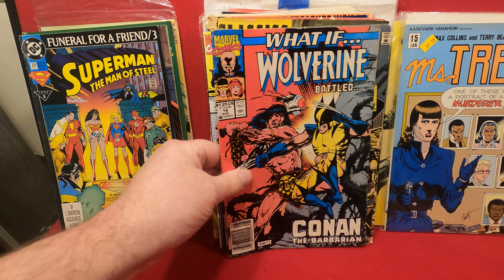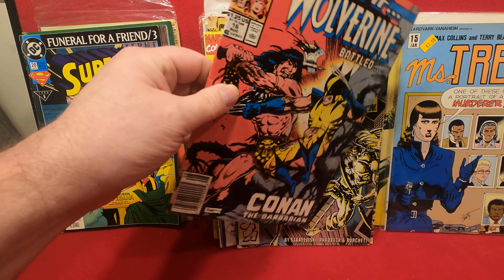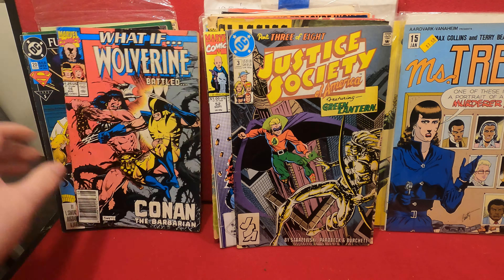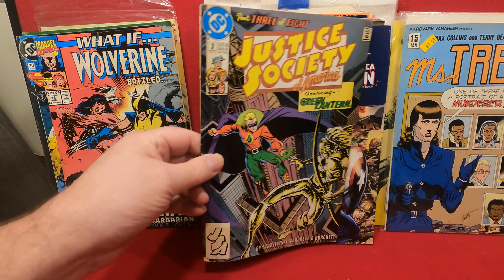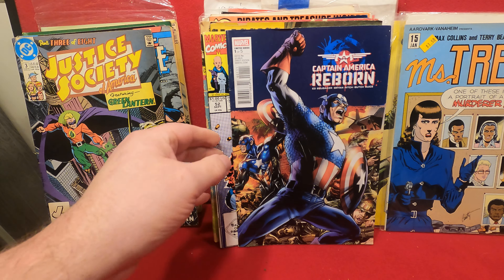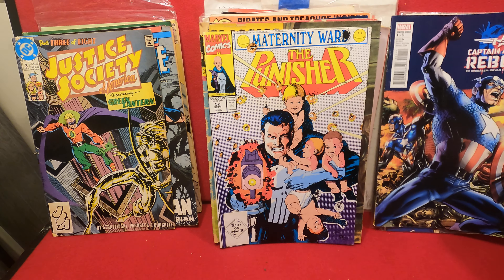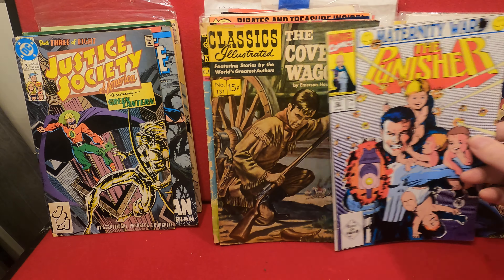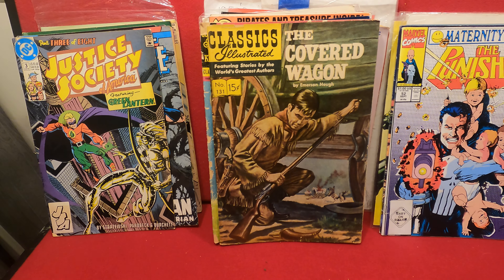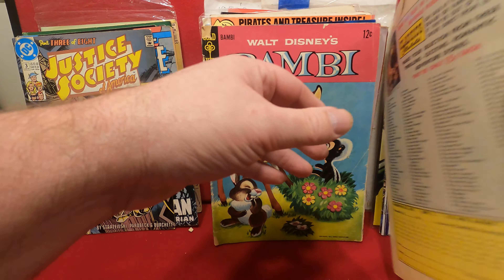Adventures of Superman 519, Superman: Man of Steel number 20. What If Wolverine Battled Conan — What If number 16 — and this is severely waterlogged, that'll go in a bunker box. Justice Society of America number 3, Captain America: Reborn number one. Punisher number 52, Martyrdom War.